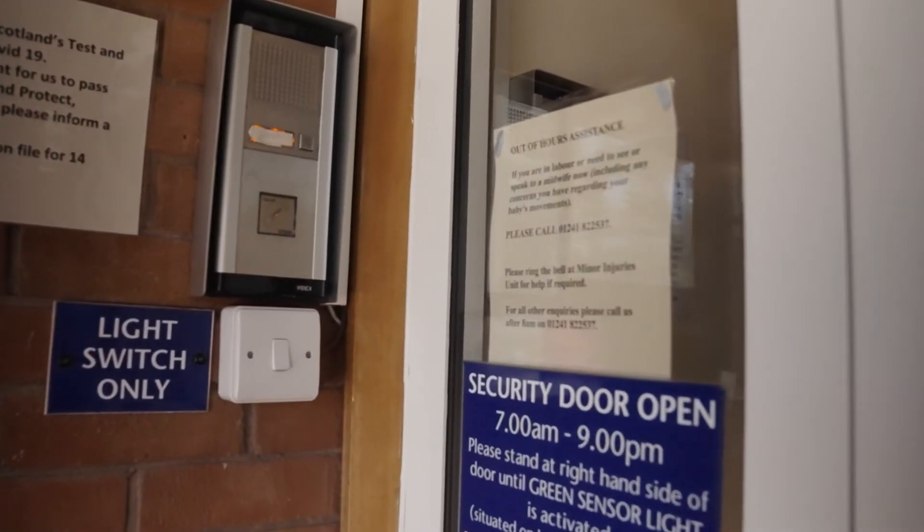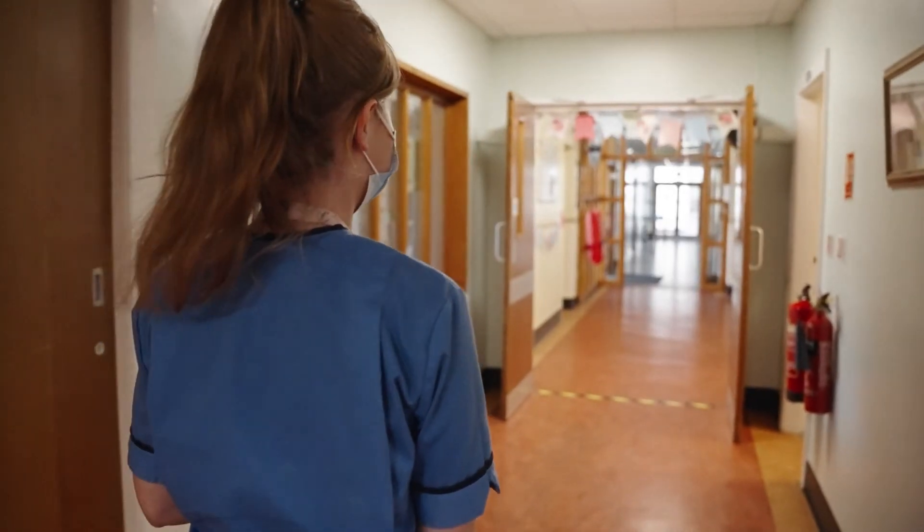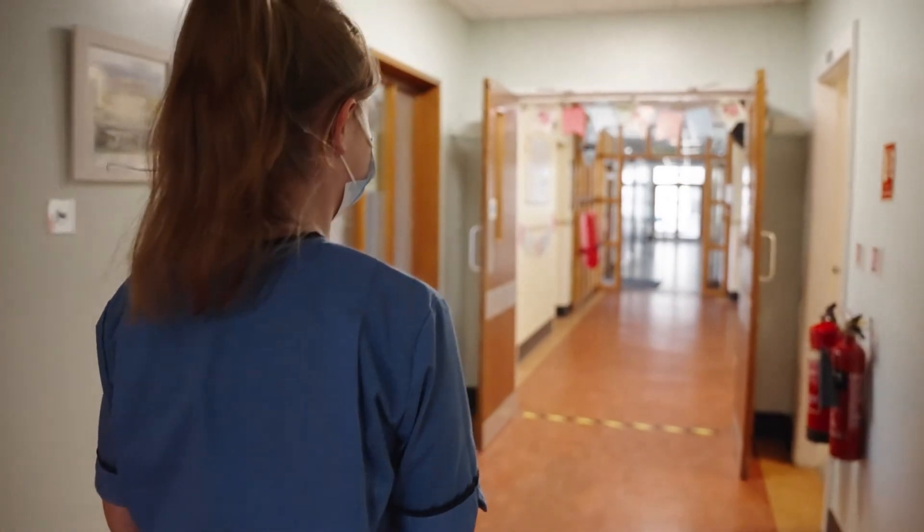The unit has an intercom system. When you arrive, please buzz and we will welcome you in. There is a free car park at the front of the building.